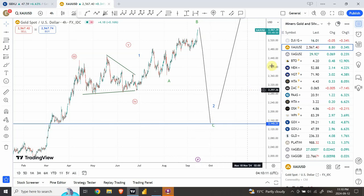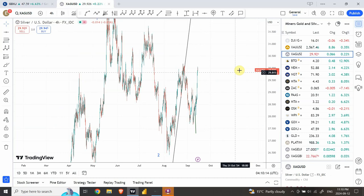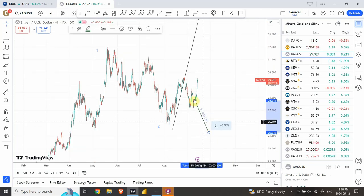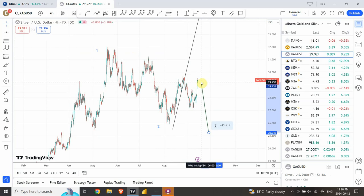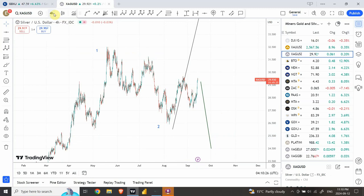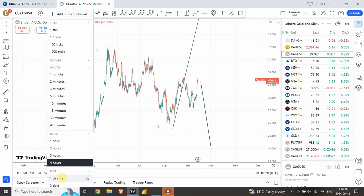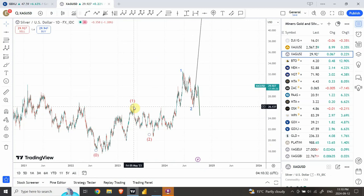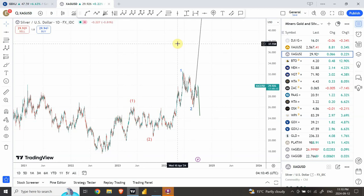Let's also look at silver, and we'll discuss miners in a bit. Similar to gold, silver shall bring prices further down. We can look at the structure on our left side to see what's expected. We've already seen two bottoms on the previous structure, and the next one is probably a little lower right over here in this area.